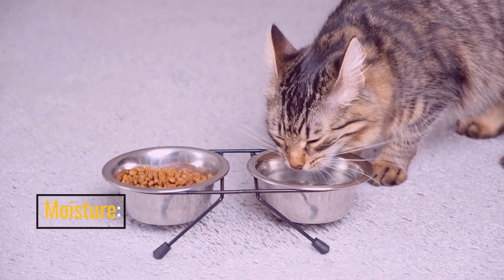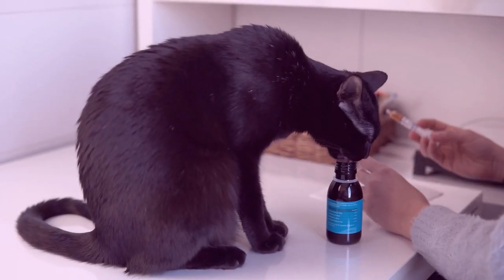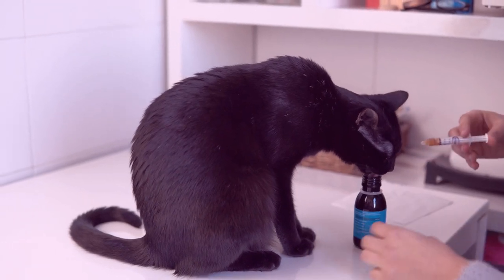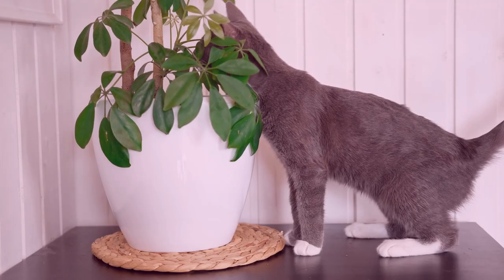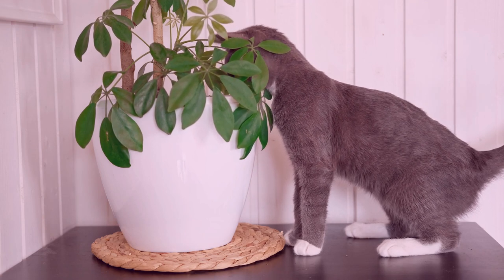Moisture: hydration is essential for sick cats, especially if they have a reduced appetite or are experiencing vomiting or diarrhea. Wet food or adding water to their meals can help maintain hydration.